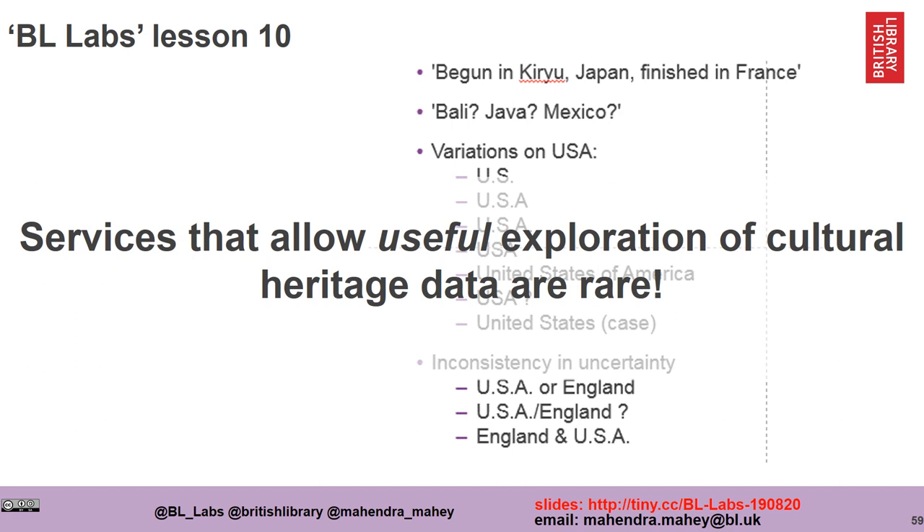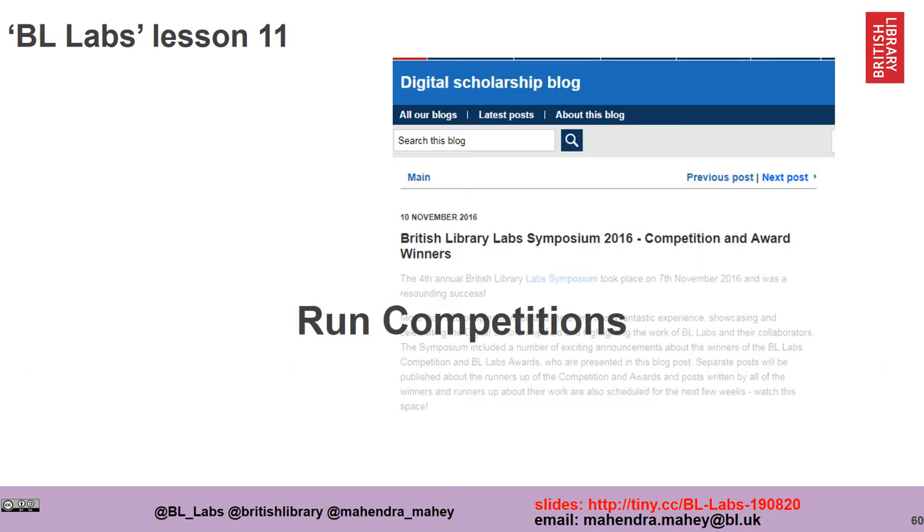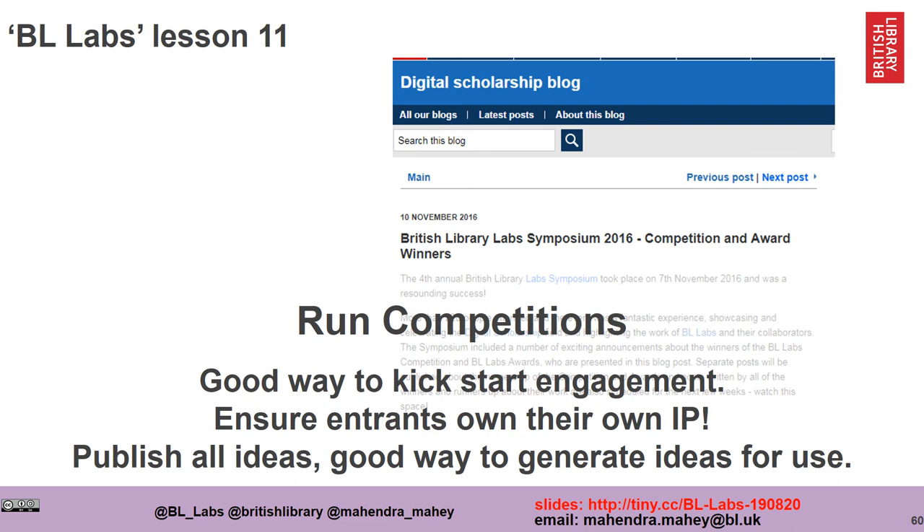Services that allow useful exploration of cultural heritage data are rare. Here's an example of spelling variations of the same word, like the USA — this makes discovery very challenging. Data is often messy for computational analysis and we just have to embrace this. I would also really encourage people to run competitions — it's a great way to start engagement with your collections. One lesson we've learned is that we give our entrants their own intellectual property, but it's really important that all ideas are published, as it's a good way to create circular value and generate further ideas in the future.